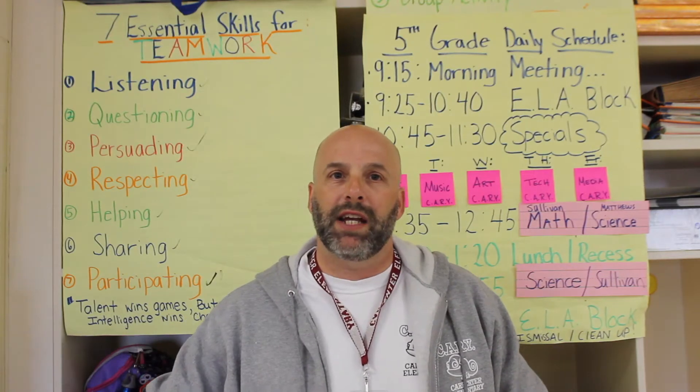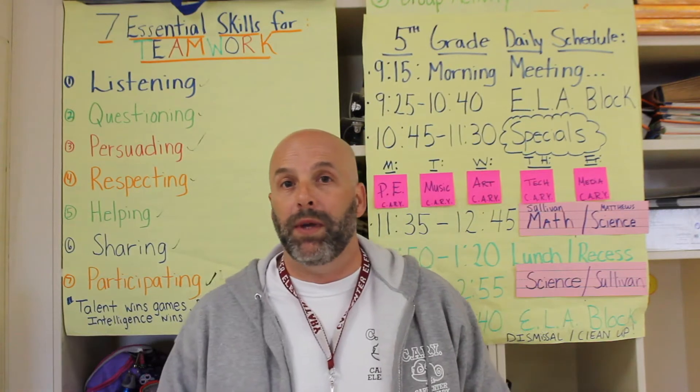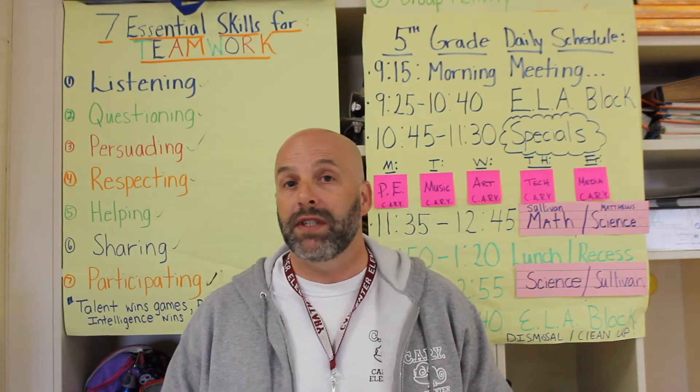Hi, my name is Matthew Sullivan. I'm a fifth grade teacher at the fabulous Carpenter Elementary, Cary, North Carolina. I'm here today to talk about how wonderful my students are in fifth grade and how we have converted to being mostly digital learners.